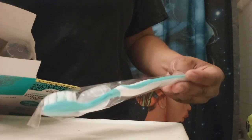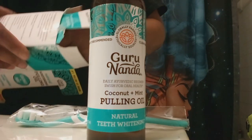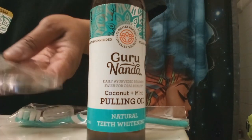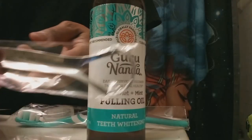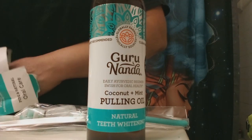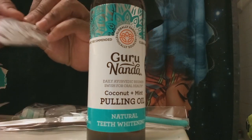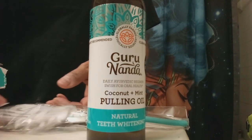The front cover had a velcro-type opening, so I was wondering what was inside. I got a toothbrush with a toothbrush cover, the bottle — which is eight ounces — a tongue scraper, and those two floss picks. I'm not sure what you call those, but I like those.